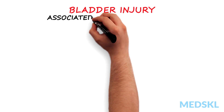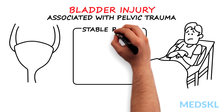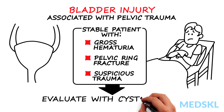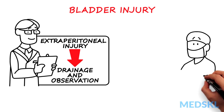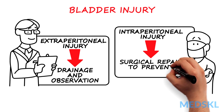Bladder injuries are often associated with pelvic trauma. A stable patient with gross hematuria, pelvic ring fracture, or suspicious mechanism of trauma is evaluated via cystography. Extraperitoneal bladder injuries require catheter drainage and observation, while intraperitoneal injuries require surgical repair to prevent peritonitis.